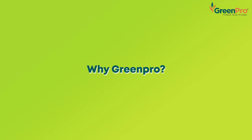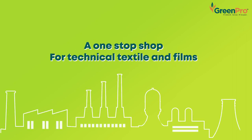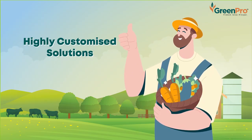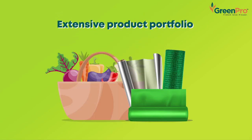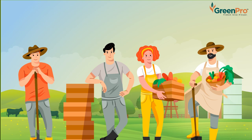So why choose GreenPro? We are a one-stop shop for advanced greenhouse films and agro-textiles used in protected cultivation. In addition, we create highly customized solutions to cater to individual customers' requirements. And we are well on our way to global expansion with our extensive product portfolio. In everything we do, we find real solutions for our customers' needs and requirements, no matter what.